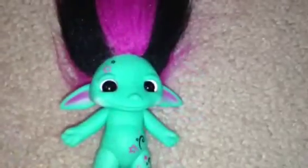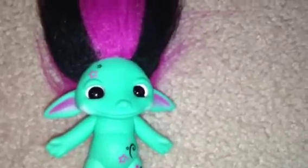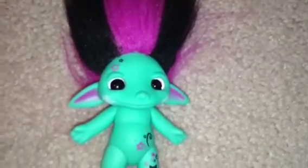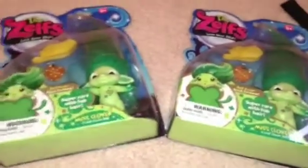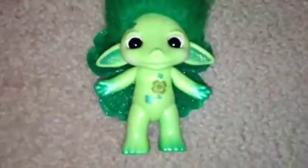Last but not least for my Zelfs, I came across the best find ever — Miss Clover! And I didn't just come across one. I came across two, three, four, five, and six. I got six Miss Clovers, and I opened one because I figured everyone on YouTube did the review with her in the box. If you're wondering why I got so many, I'm selling some and giving them away as prizes for giveaways, so I thought it would be smart to get extras.